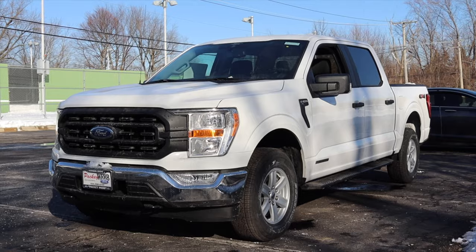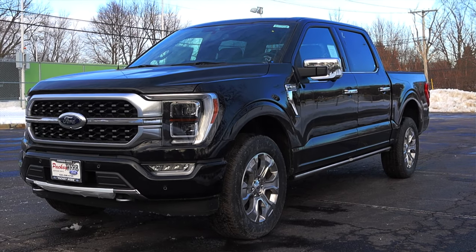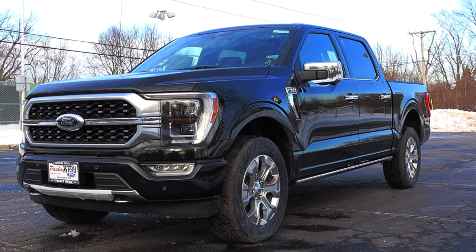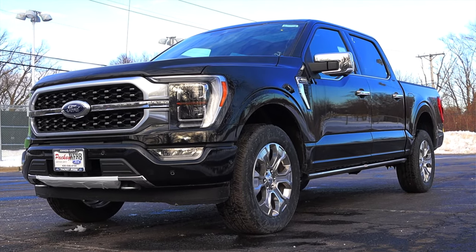One last thing before we get going here — I am driving this Power Boost F-150, the hybrid F-150 right now. But if you are interested in the Platinum F-150, I'm actually driving that car next and it will be my next video. I will leave that review at the end of this review if you'd like to check out what the Platinum has to offer.